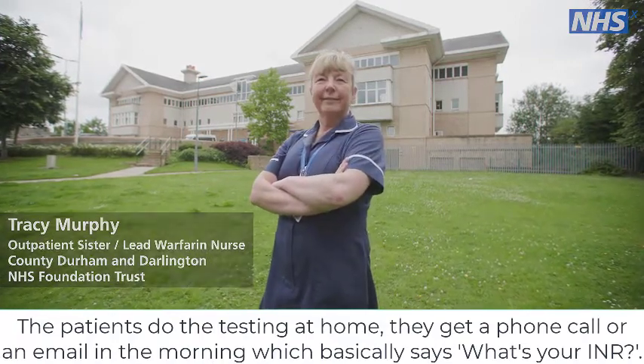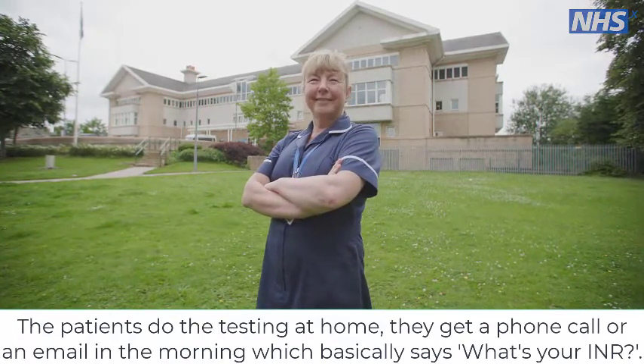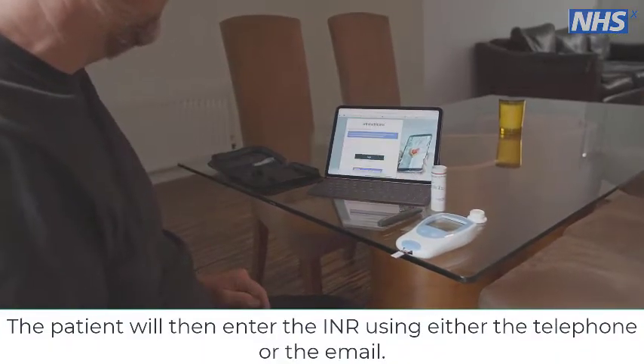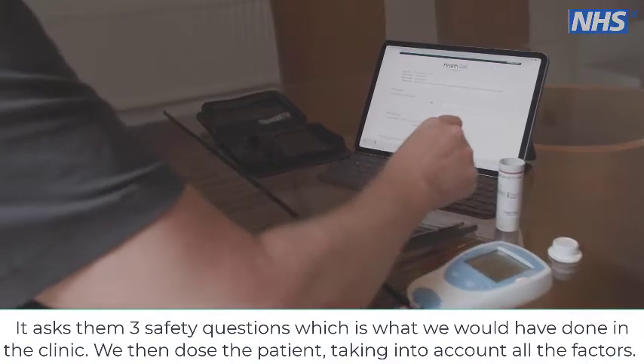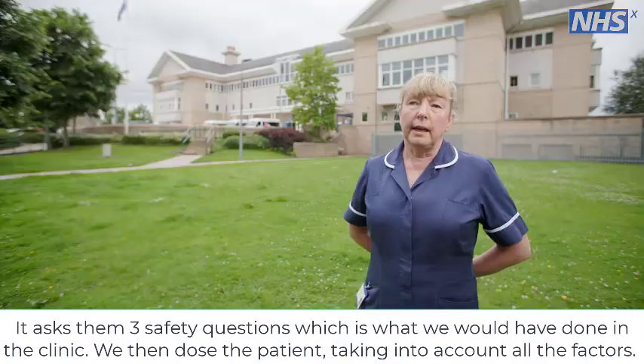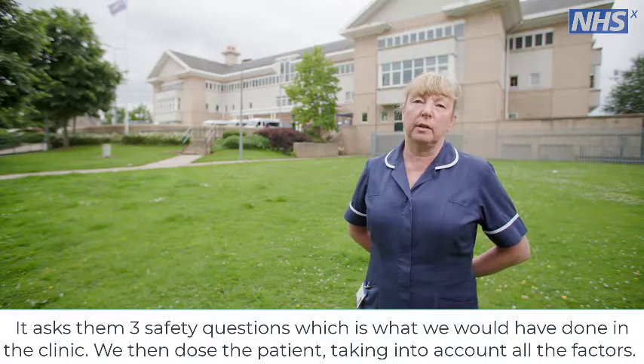They get a phone call or an email in the morning that basically asks: what's your INR? The patient will enter the INR using either the telephone or the email. It then asks them three safety questions, which is what we would have done in the clinic, and we then dose the patient taking into account all the factors.